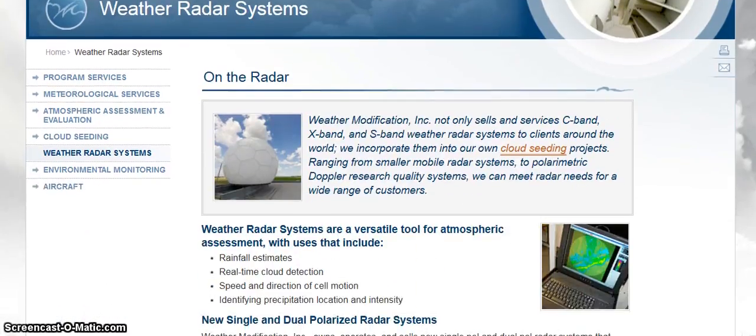This says: Weather Modification Incorporated not only sells and services C-band, X-band, and S-band weather radar systems to clients around the world, we incorporate them into our own cloud seeding projects. Ranging from smaller mobile radar systems to polarimetric Doppler research quality systems, we can meet radar needs for a wide range of customers.